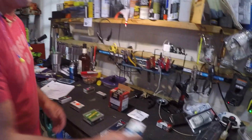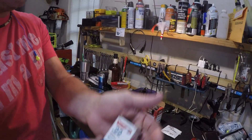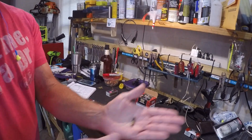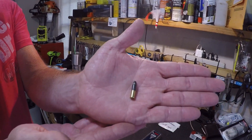Ironically, I'm going to say right off the beginning that this guy is subsonic, 60 grains, 950 feet per second. Check out the bullet on that guy — can you see that? Kind of cool.